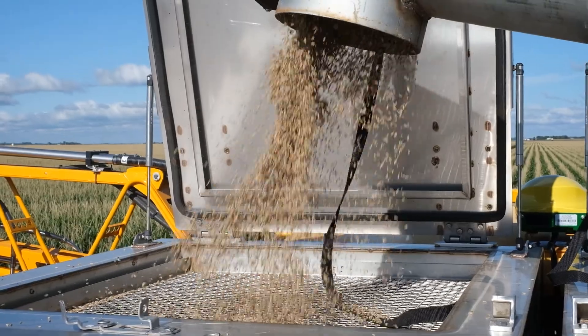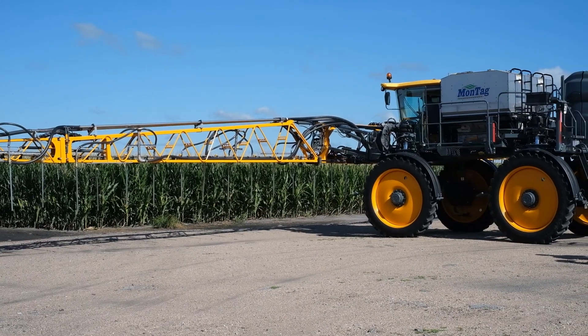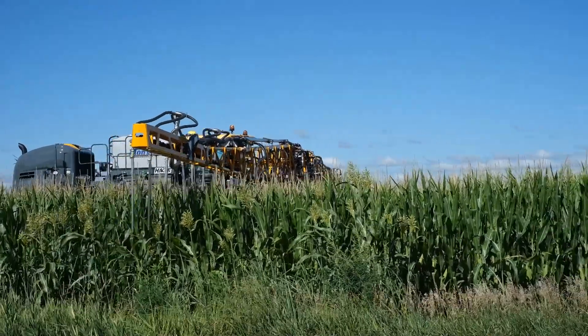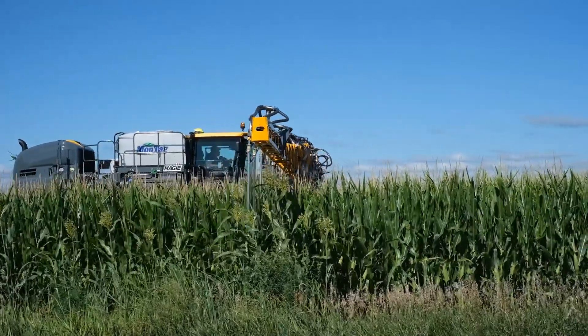We haven't seen a lot of interseeding closer to that R5 stage in corn. So this project really attempts to address a different seeding time of the year and look at if we can better establish certain cover crops before winter dormancy.